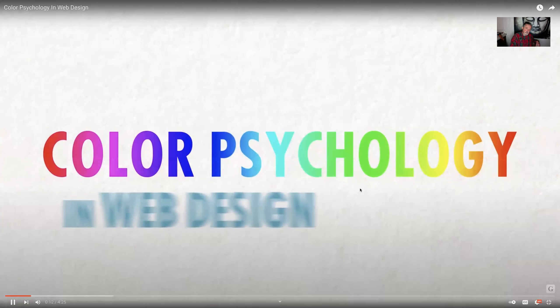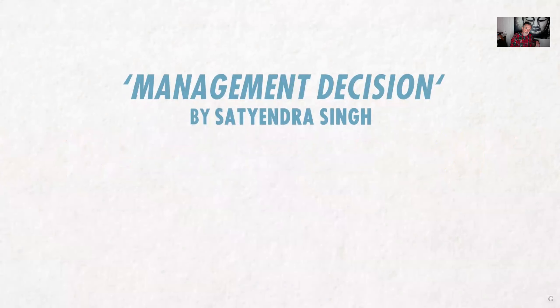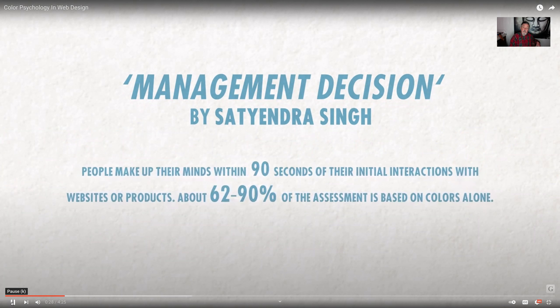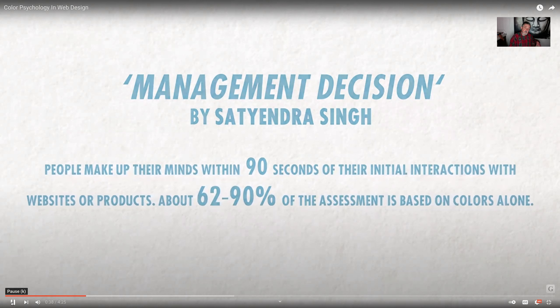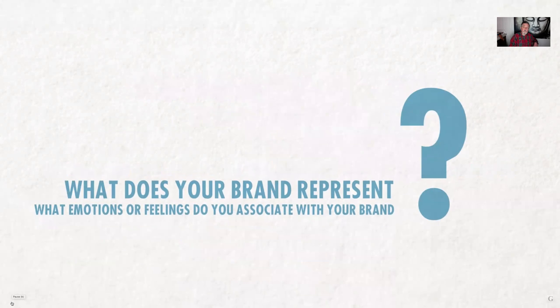You probably never realized how much color plays a huge role in your company's branding and appearance. Colors evoke emotions and moods from people unlike anything else. According to the book Management Decision by Satyandra Singh, people make up their minds within 90 seconds of their initial interactions with websites or products — and within that 90 seconds, it may only take one or two seconds to make that first impression. About 62 to 90 percent of that assessment is based on colors alone. This is why color plays a huge role in your online appearance.